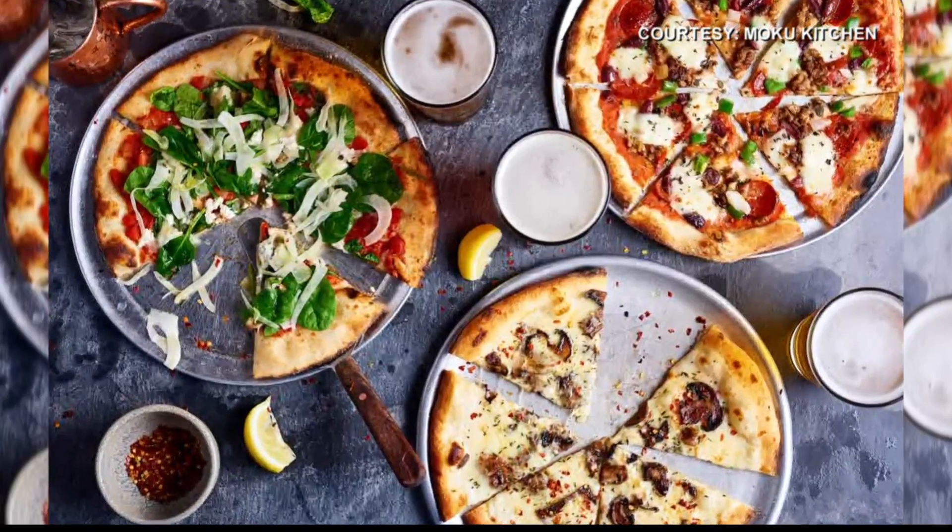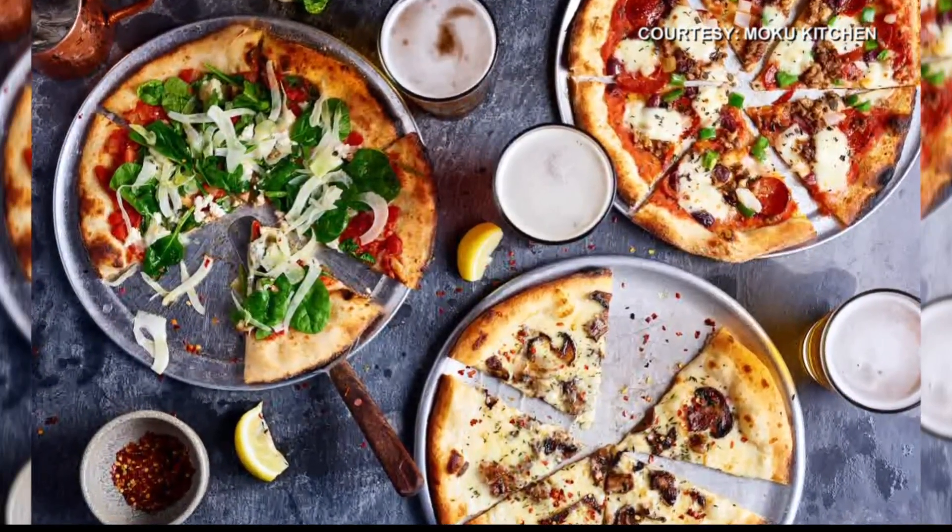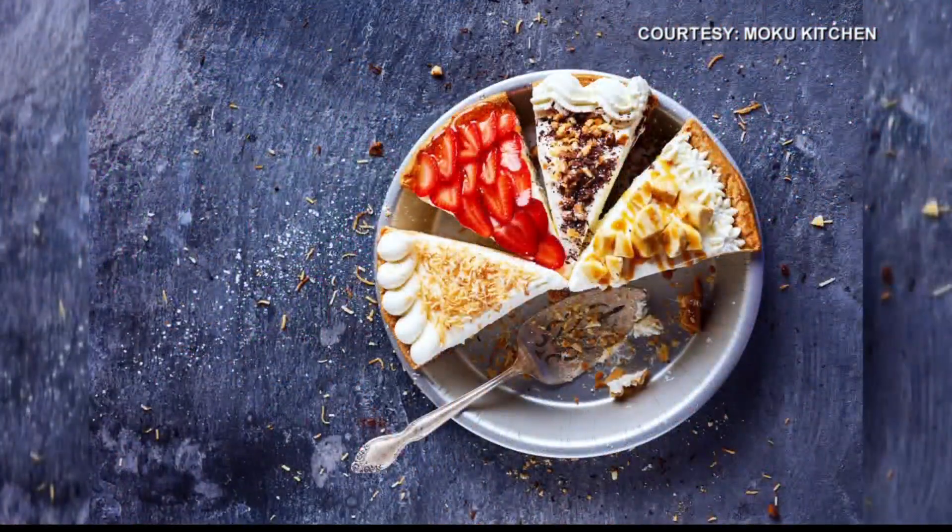And your desserts are pretty popular as well? Absolutely. That strawberry cream pie with the fresh local strawberries — people can't have enough of that one. And we just recently started the Okinawa sweet potato haupia. We're looking at a picture of some of your pies — so on that.